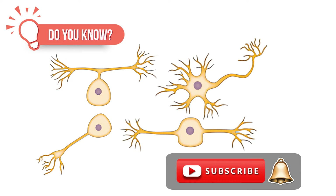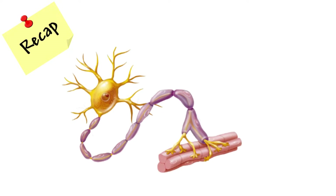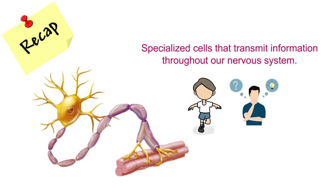Now, let's jump in. Before we dive into the types, let's quickly recap what neurons are. Neurons are specialized cells that transmit information throughout our nervous system. They're like the messengers of our body, helping us move, think, and feel.